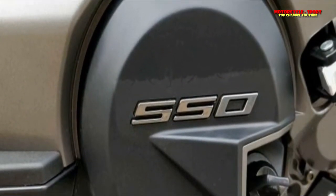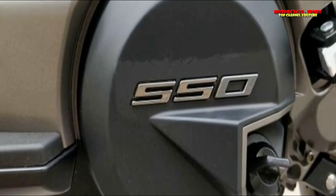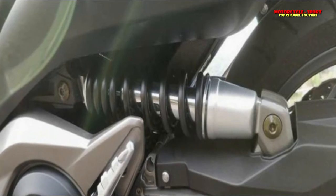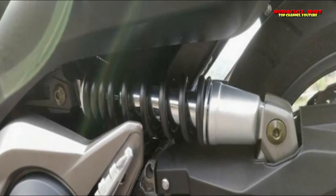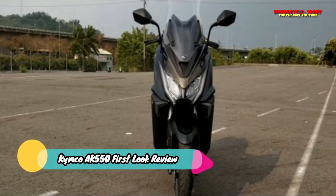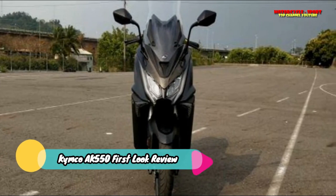You also get premium quality switchgear along with heated grips for cold weather, and a fly screen that actually works. The bike is powered by a Kymco-developed 550cc liquid-cooled parallel-twin, eight-valve DOHC engine that produces 54 PS of peak power and around 55 Nm of peak torque.